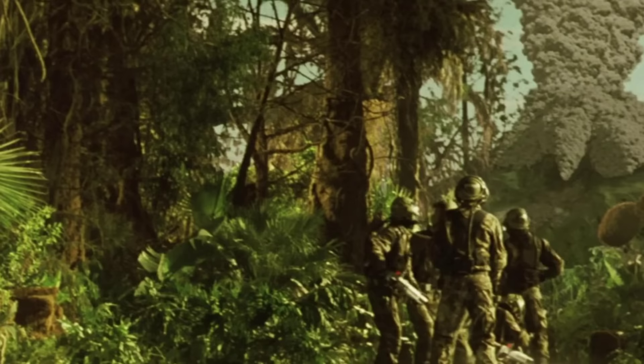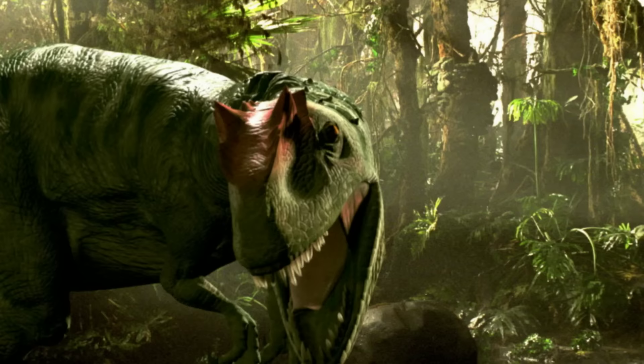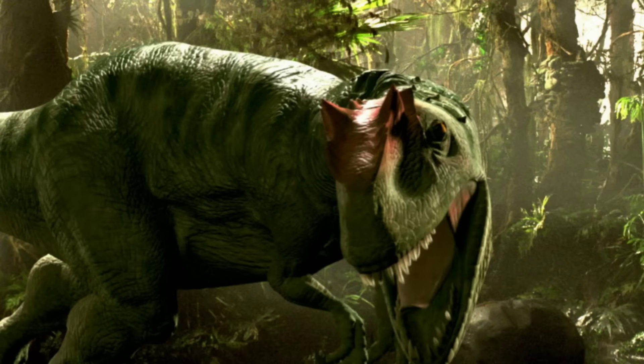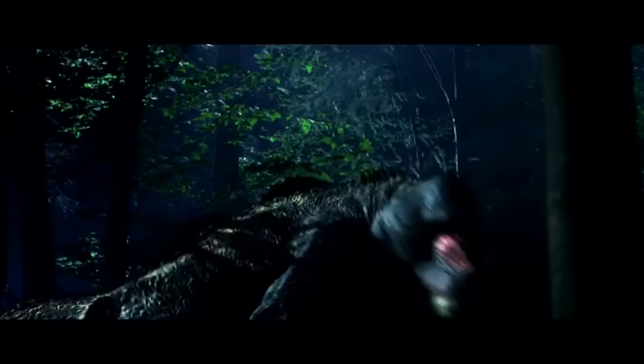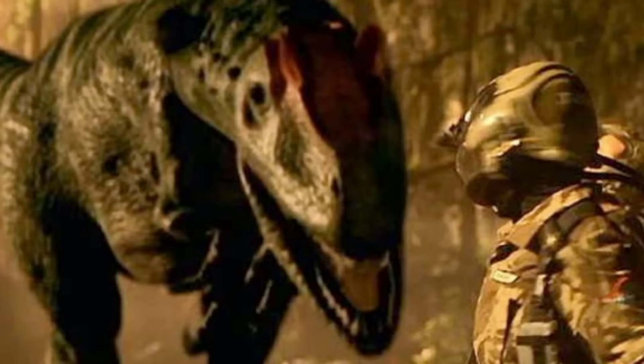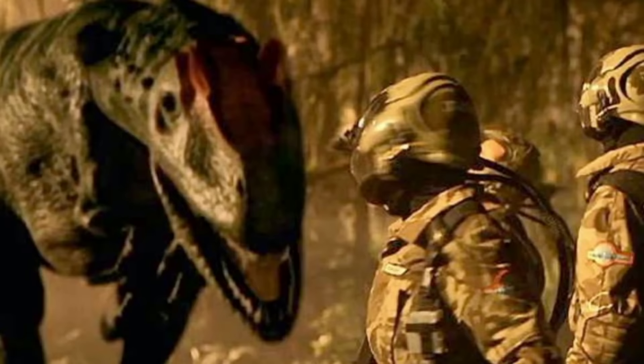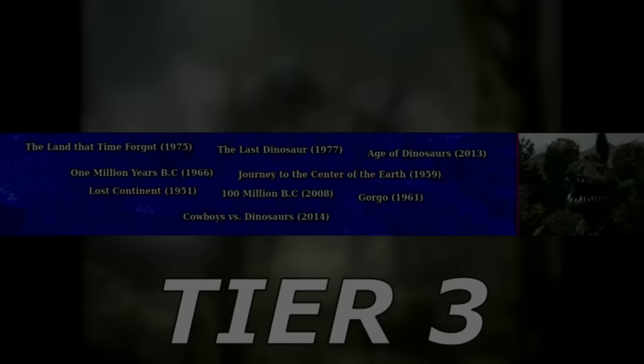A Sound of Thunder takes place in the not-so-far future, where a company called Time Safari Inc. offers a time-traveling service to the wealthy to hunt dinosaurs. For this to work without altering the present, strict rules are set up — only dinosaurs calculated to have died moments anyway and with very little effect on the future are allowed to be hunted. But after someone steps on a butterfly during one of these safaris, ripples through time are caused, and the main characters have to go back in time to prevent the situation. The movie is based on a 1952 Ray Bradbury short story of the same name.